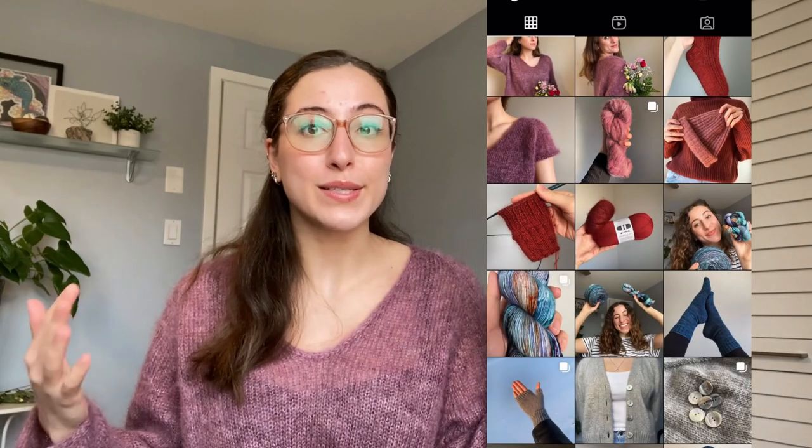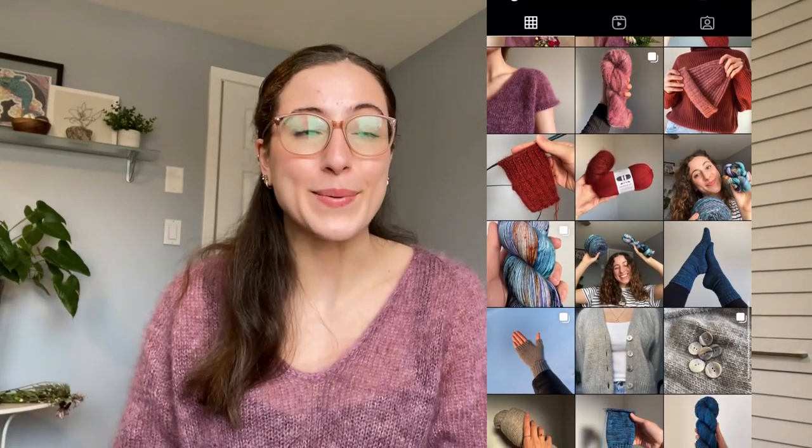There are WIPs on the needles and they're making progress fast, so I wanted to share where I was at before a whole new batch of finished objects arrives. I have one true finished object, which you may have already seen if you watched my last episode — all about my Cumulus Blouse by Petite Knit. Then I have some kind of finished objects and some super spring WIPs which I am beyond amped about.